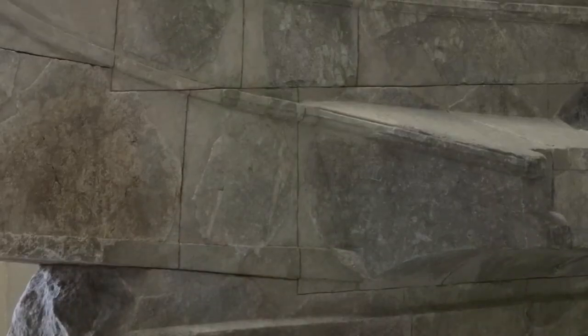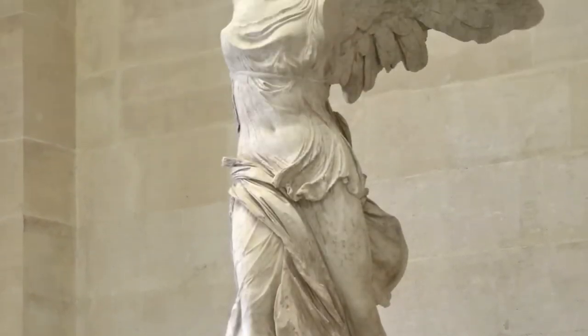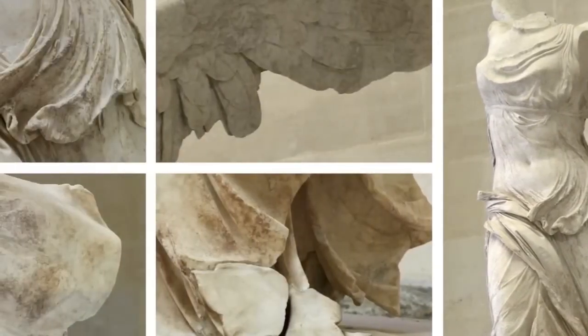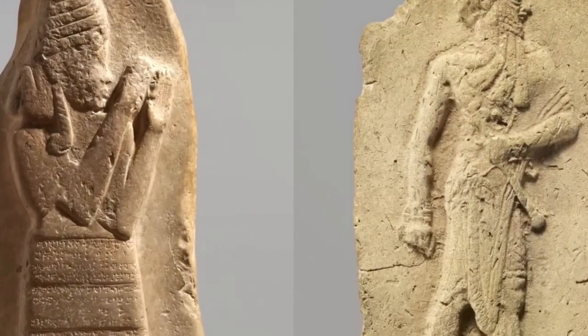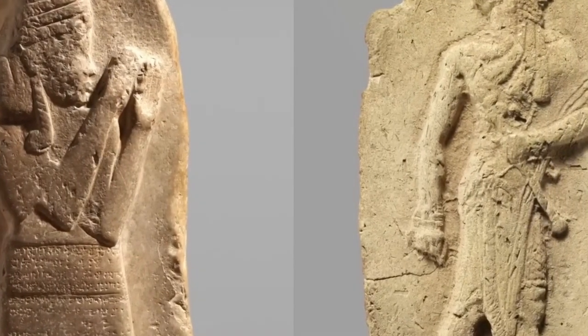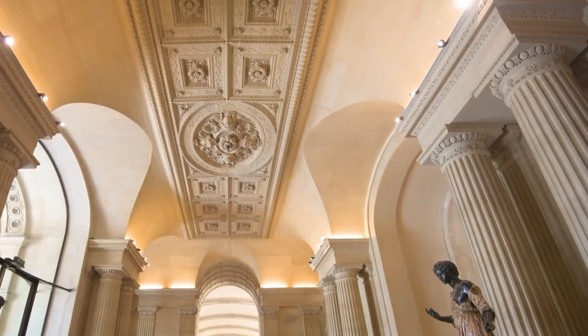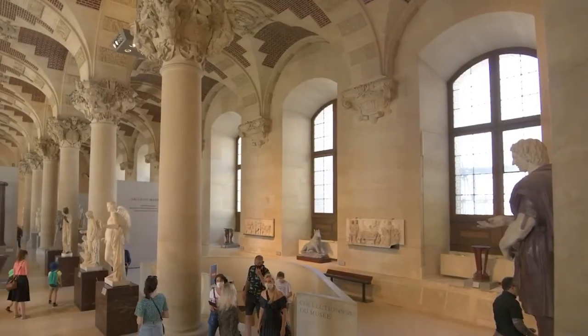The museum's collection expanded exponentially over the years, thanks to acquisitions, donations, and archaeological discoveries. From the Venus de Milo to the breathtaking Code of Hammurabi, the Louvre became a custodian of global heritage, transcending its French roots to become a beacon for art enthusiasts and scholars worldwide.